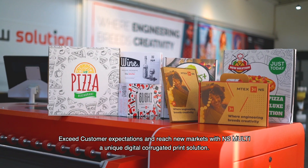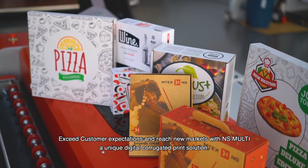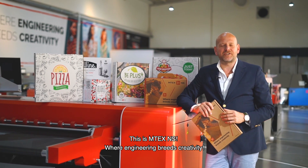Exceed customer expectations and reach new markets with NS Multi — a unique digital corrugated print solution. This is Emtex NS, where engineering breeds creativity.